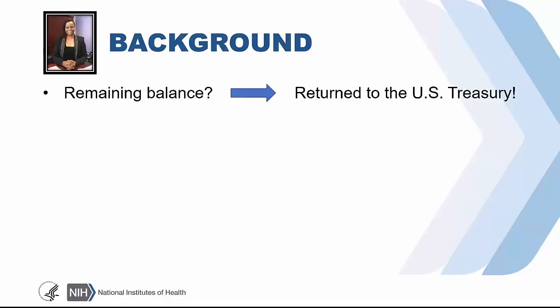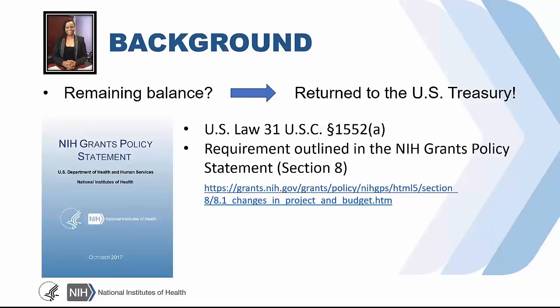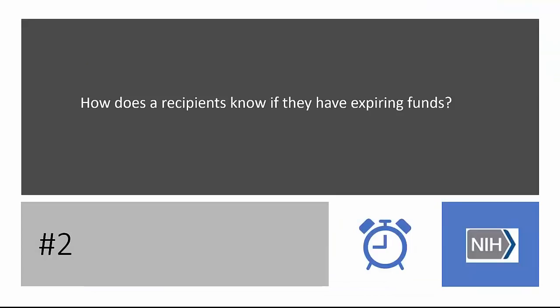Any balances that remain at the time will be canceled and returned to Treasury. This requirement is in the law 31 U.S.C. 1552A, which we also outline in the NIH grants policy statement under Section 8, which is also a term and condition for all awards. This is why it's very important for recipients to monitor and review the terms and conditions carefully, as NIH grants management offices within the ICs identify these requirements of expiring balances to ensure that the funds are appropriately used and liquidated before the funds become unavailable.